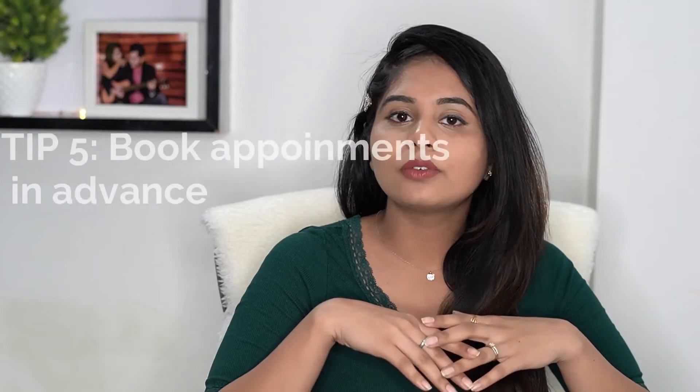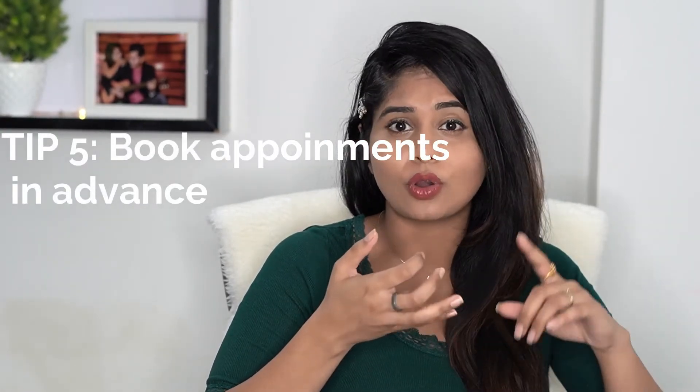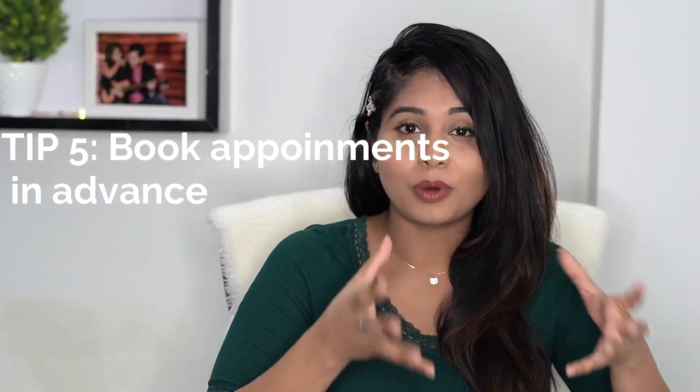Another tip is to make your bookings in advance — be it your makeup artist, your skincare consultation, or your jewelry. It's highly possible that the makeup artist you want for your wedding day is already booked, or the jewelry goes out of stock. So book all of them in advance.